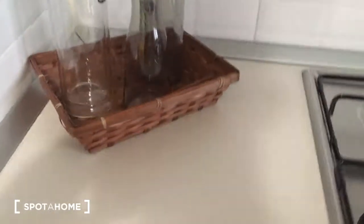Here we have the kitchen with the oven. Here there is some space for the ground. As you can see there are also batteries, and here there are some glasses, so it's all furnished. And here we have also the fridge, which is very new. And here is the television.